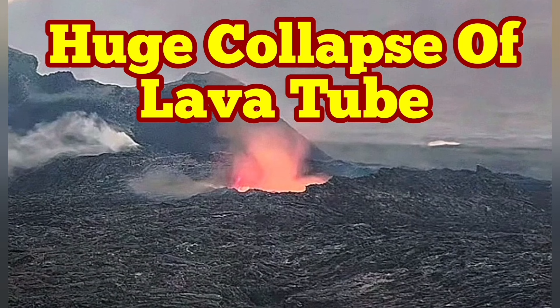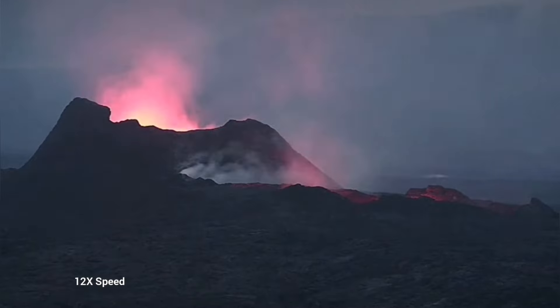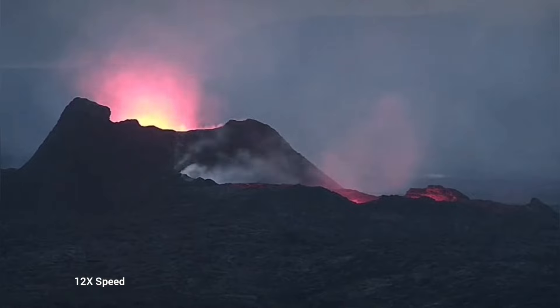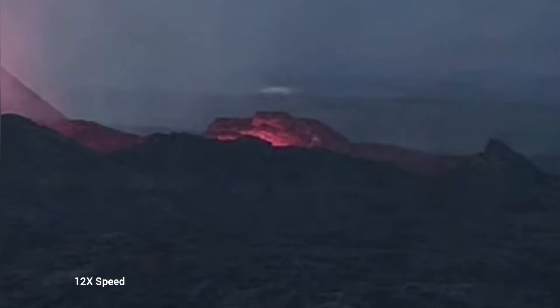Earlier today we saw something very strange. The whole lava lake was empty. This is the K1 volcano — this is the latest episode of volcanism in Iceland. As you can see, we have just a glow reflected from the walls of this emptied lava lake. It is just a chasm at the moment.